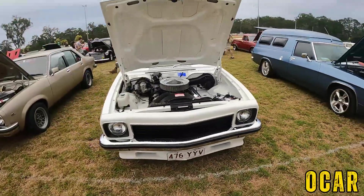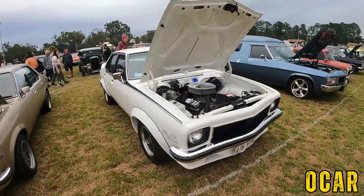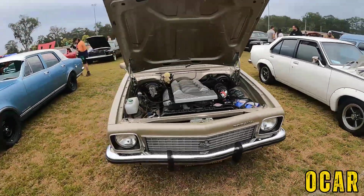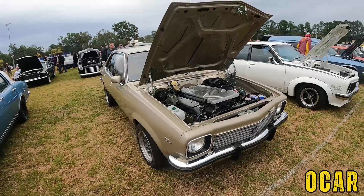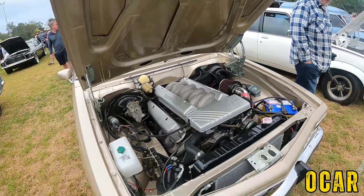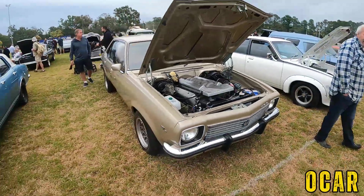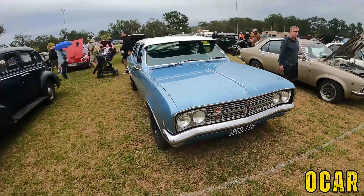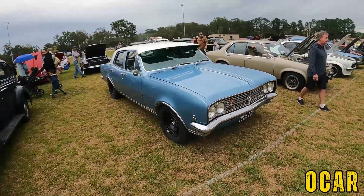We've got an LH Torana SLR 5000 — very lovely. We've also got an LH Torana here with the five-litre fuel-injected Commodore V8 underneath — that's very cool. 304.